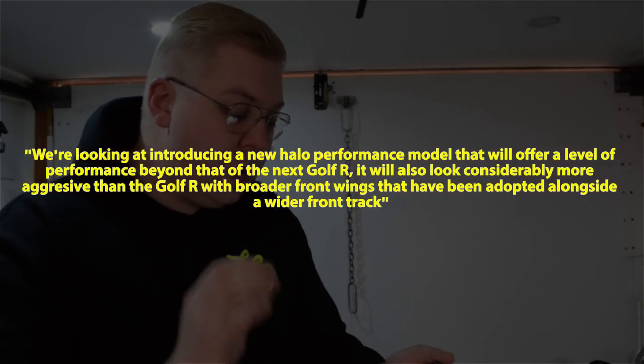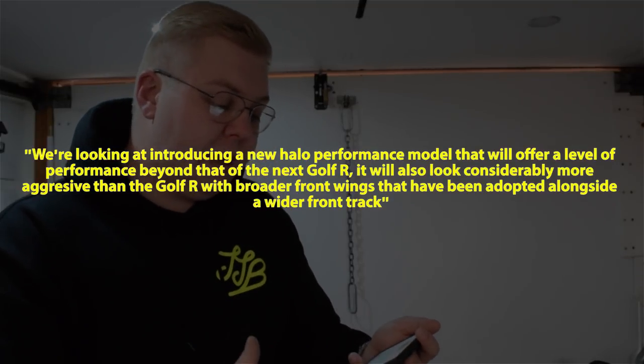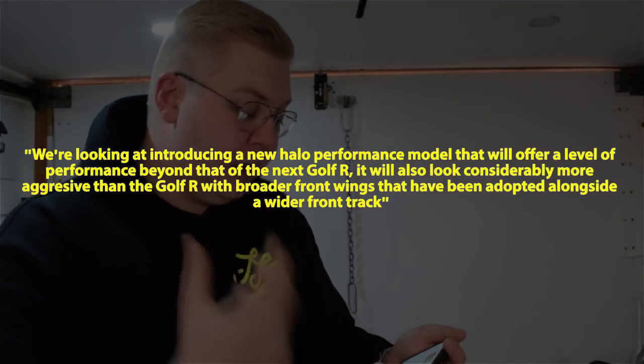Carbuzz claims to have spoken to an insider, who said: 'We're looking at introducing a new halo performance model that would offer a level of performance beyond that of the next Golf R. It will also look considerably more aggressive than the new Golf R with broader front wings adopted in combination with a widened front track.' The Golf R Plus hasn't been 100% confirmed, but it has the backing of Volkswagen's board. If it goes into production, it's looking to be released in 2020 alongside the Mark 8 Golf R with a price tag similar to an RS3 — around $44,000–$50,000.